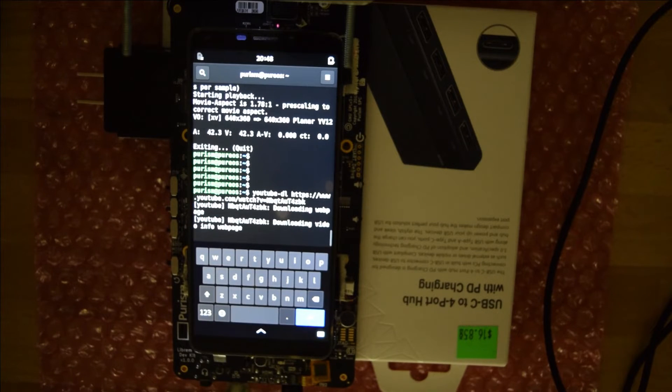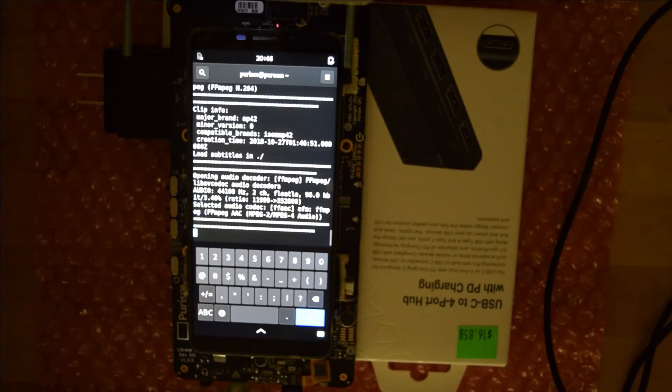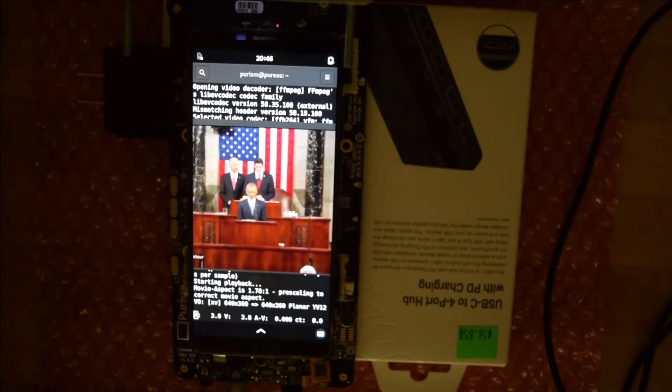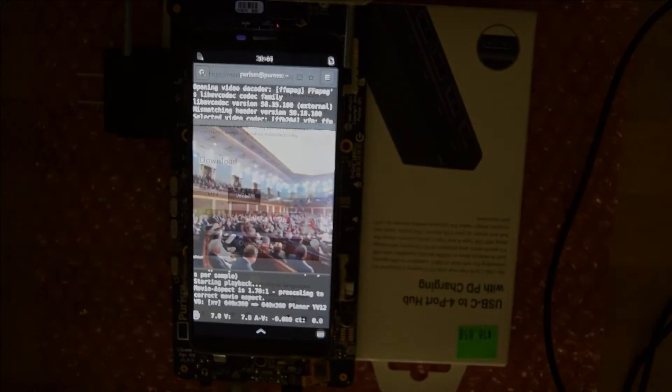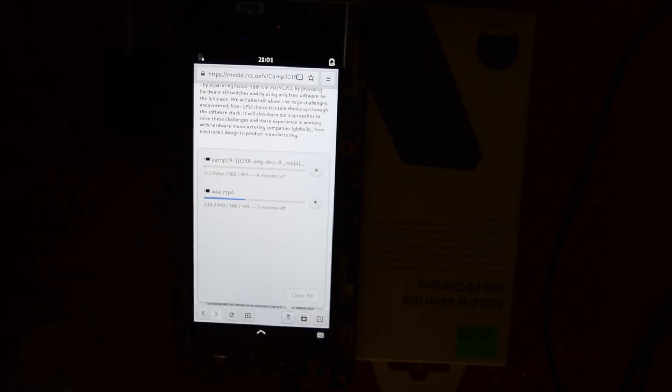Install youtube-dl if you haven't already, then type in 'youtube-dl' followed by a long tap to paste the URL. youtube-dl has no problem running, and if you type in mplayer with the filename, the playback is quite smooth. I'm sure in the future we'll have native GTK applications for searching and downloading YouTube content. I also downloaded the HD version of Nicole's talk about the Librem 5 — it's not only a very good talk, but it plays back on the Librem 5 just fine.